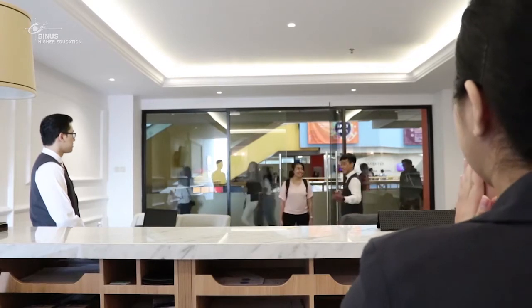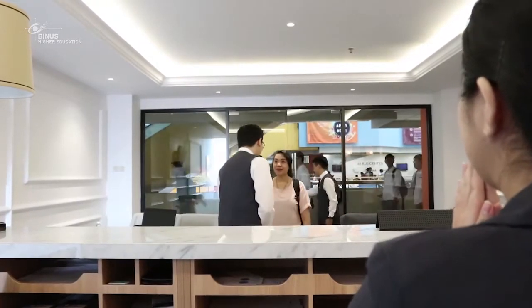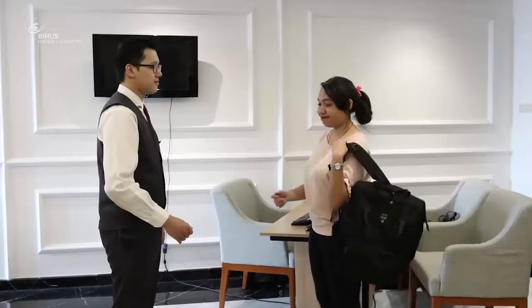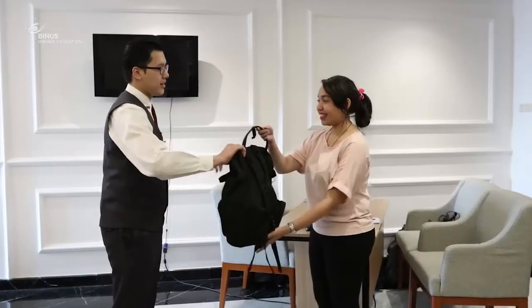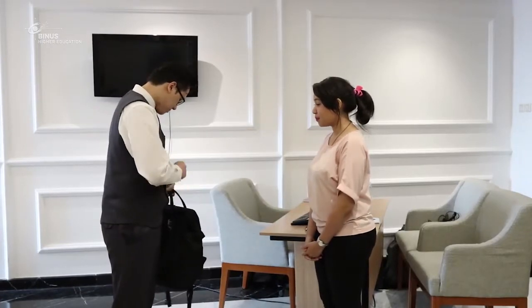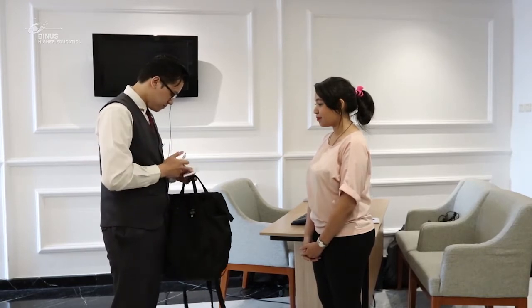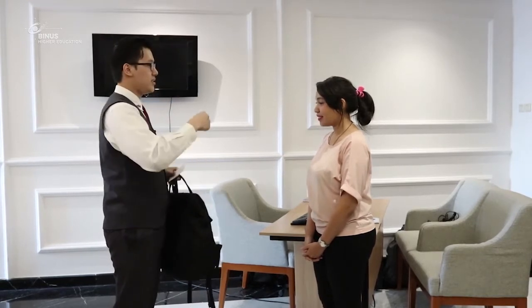Good afternoon, ma'am. Welcome to the Emirates Hotel. Would you like me to help bringing your luggage? Yes, sure. Alright then, please wait a moment. Here is your luggage tag, please keep it with you. Thank you.